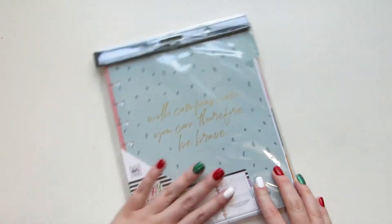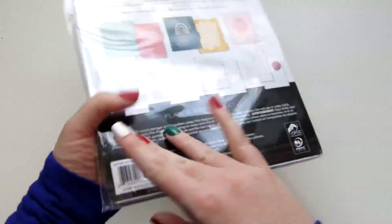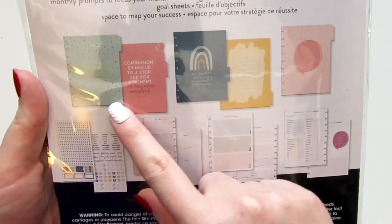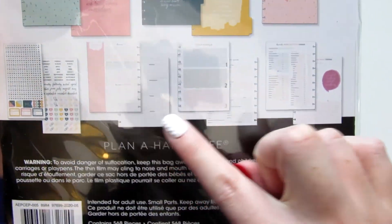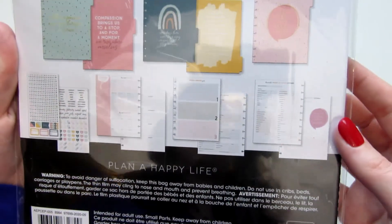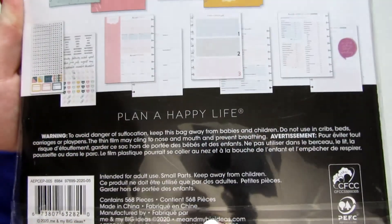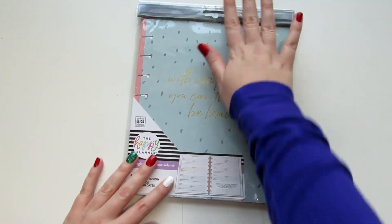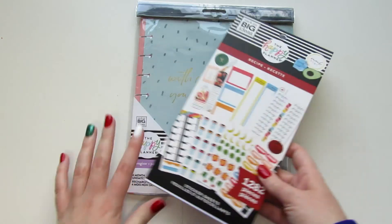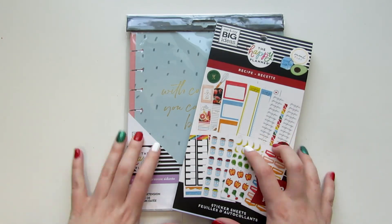I'm not going to open this last one because it's going to be a gift. This is the Caregiver extension pack. It has different tabs, really cool different boxes, weekly dashboards, and date headers. This one was released in 2020 — it's one of the brand new extension packs. I always love to see new extension packs come out, especially relating to holidays or a specific season. I just love the undated extension packs. And that's about it for this haul.